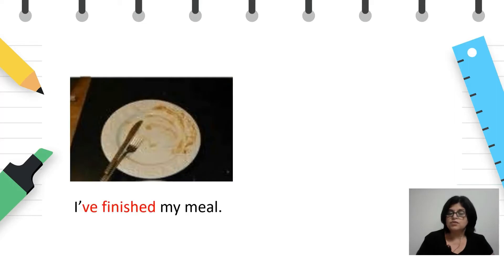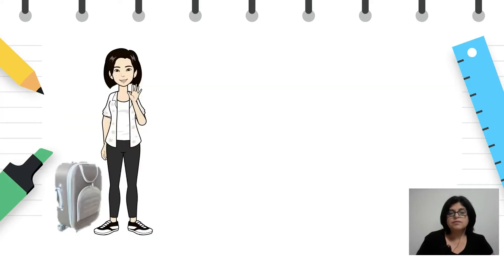I've finished my meal. And — she has just arrived. Таа токму пристигна. Сè уште не е ниту распакувана. Значи, дejствието се случило во блиското минато, а резултатот е видлив — ја гледаме кај што пристигнала.